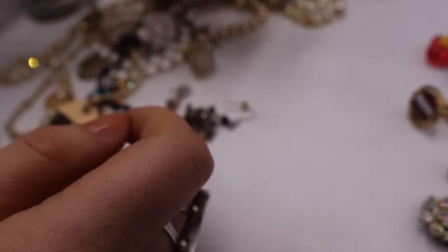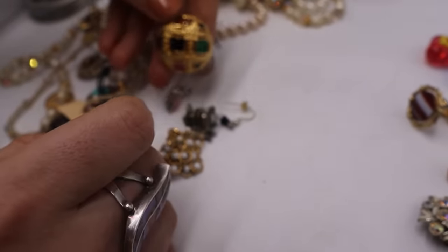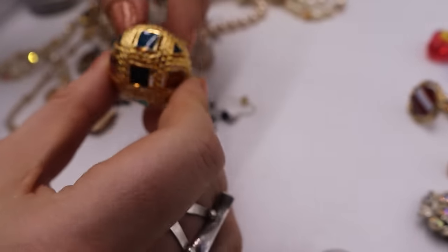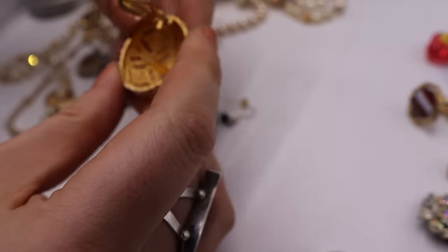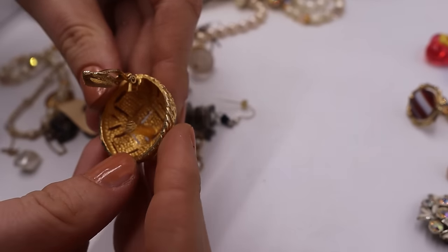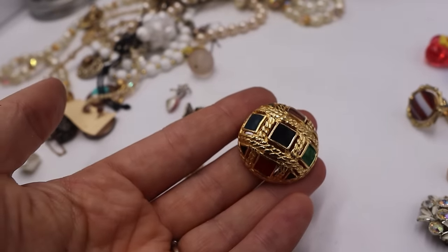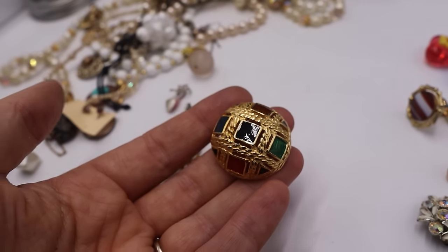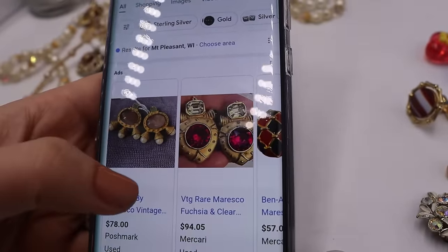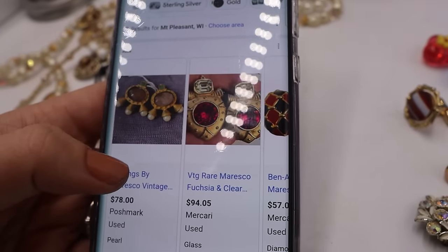This looks like such a good earring just from the back. Oh my gosh — this looks very Chanel, Givenchy, high quality, very much in that style with the mogul colors. There is a mark in there — it says Maresco, M-A-R-E-S-C-O. I've never heard of it, but I just Googled it to make sure. They have a look and they're gorgeous — you can tell they are high quality.